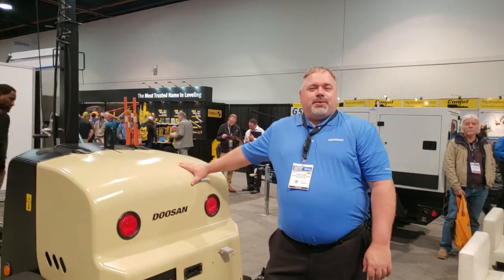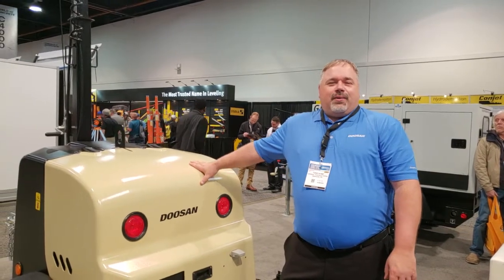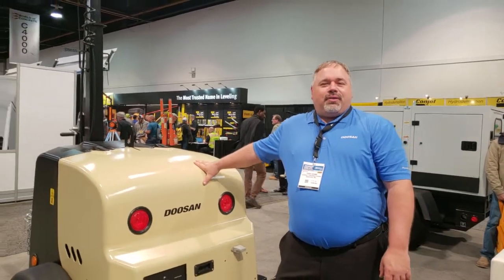Hi, this is Todd Howland, Product Manager with Doosan Port of the Power, here at World of Concrete 2019, and we're here to share with you our brand new LCB-6 light tower.